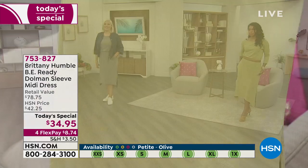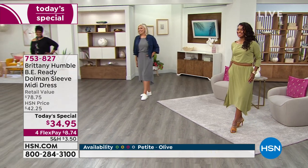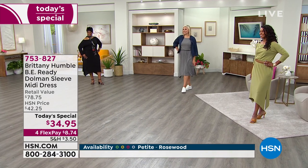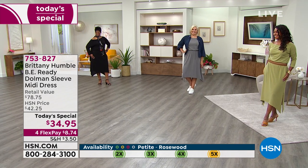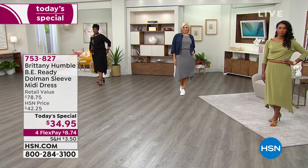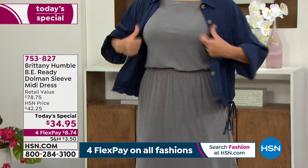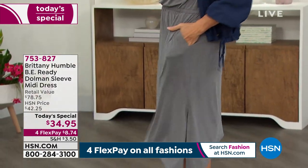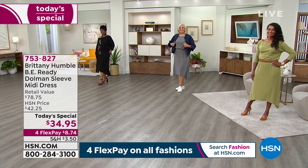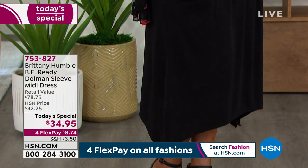Let me show you our models. Danya is wearing it in that beautiful olive green — she's 5'7" and normally wears a size 4; I believe she's in the small. Andrea is wearing the heather gray — she's 5'10" and normally wears a size 14, and she is in the large. And Tasha — she's 5'9", normally wears 1X, and she's wearing our today's special in the 1X.